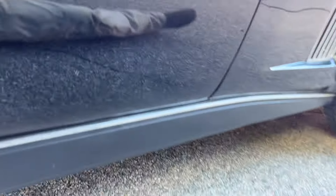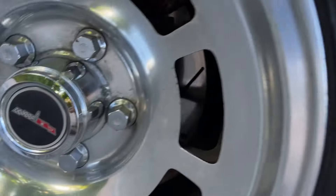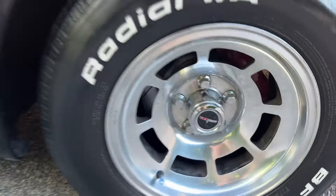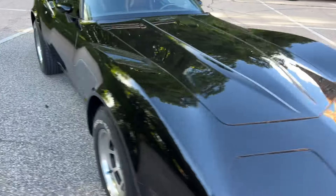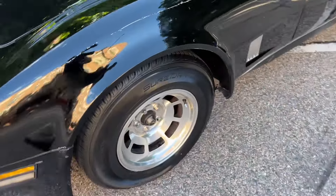It's got drilled and slotted rotors all the way around. These tires have plenty of tread on them but they are older — all BFG tires all the way around. They look like they're new but they're not; they're old. This tire on this side here is brand new.